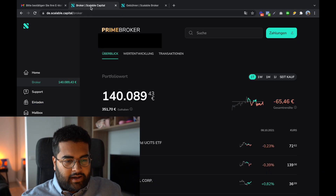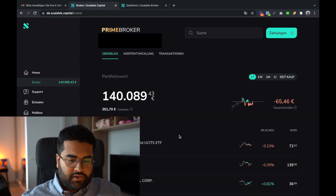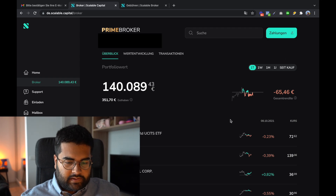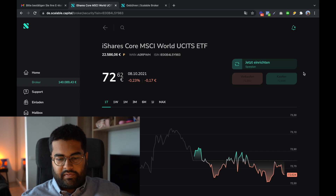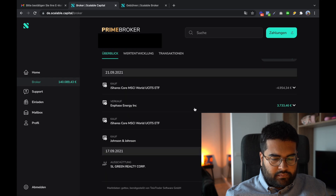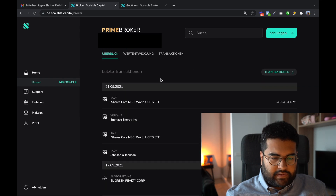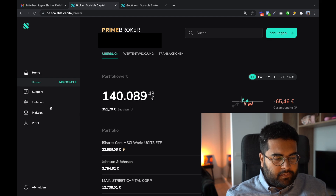Let me take you to the screen and show you how the interface looks. When you have the Scalable Capital broker, you'll see the main dashboard where all your stocks are listed. On weekends, exchanges are not available, so the 'Verkaufen' (sell) and 'Kaufen' (buy) buttons are dimmed out. It's pretty standard. You also have all your transactions listed at the bottom, and a mailbox on the left side.